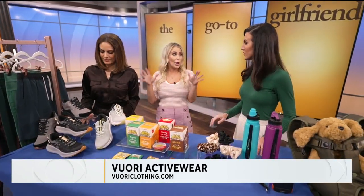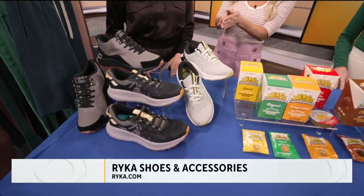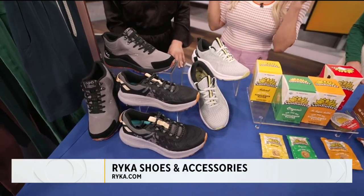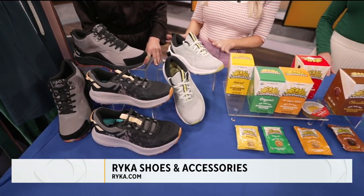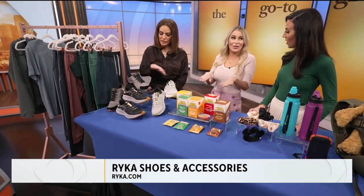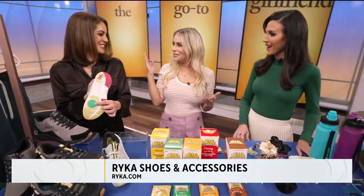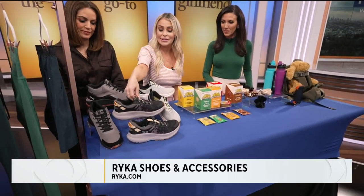Up next, we need a good pair of sneakers for the trail. This is all from Rika — rika.com — an incredible brand that has women's shoes created specifically for women. It is the only shoe line designed with a smaller, narrow heel and then a cushier, roomier foot area. So these are all for women.